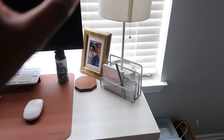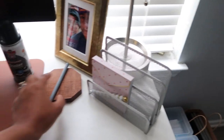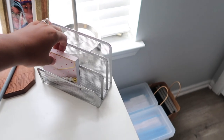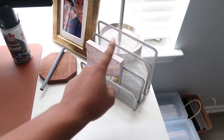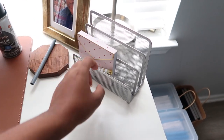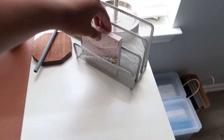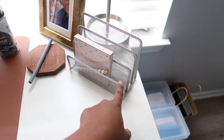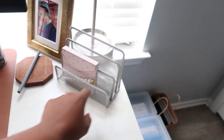This is a cute notepad — one of my patients at my day job got this for me for Valentine's Day. It's just a notepad with a pen on it. And I got this organizer from Target; I usually use it for my makeup palettes.